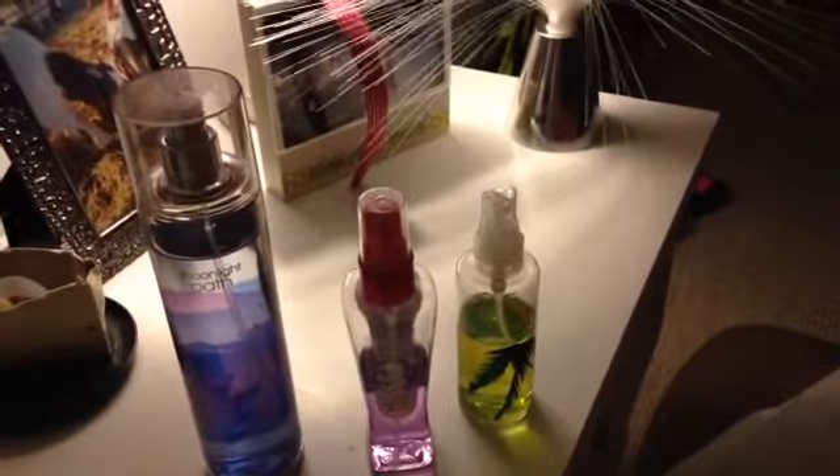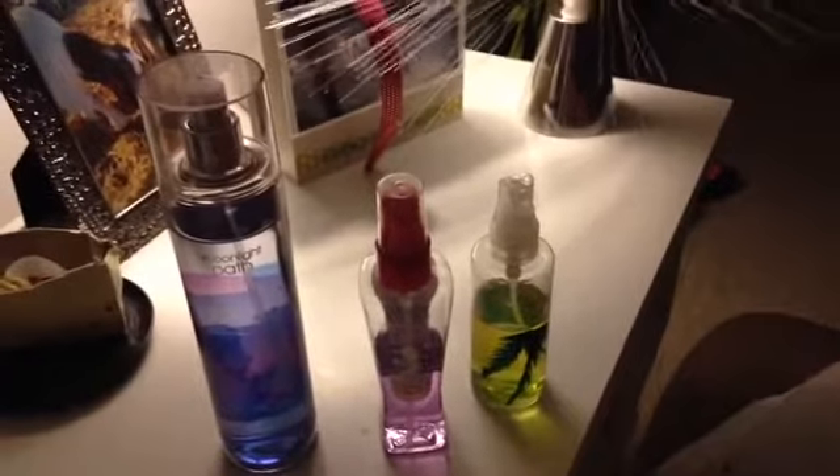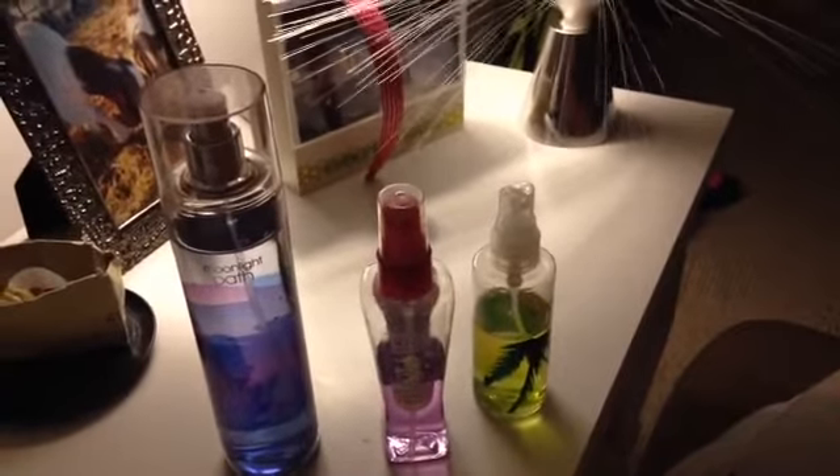Hi, this is Addie and Lily, and today we're going to be doing our Bath & Body Works perfume collection.